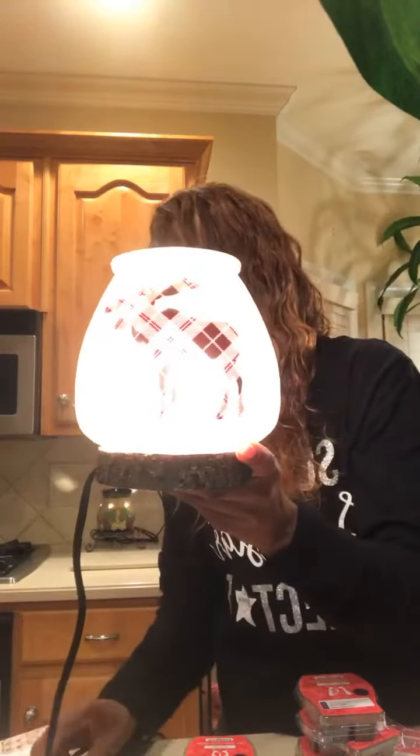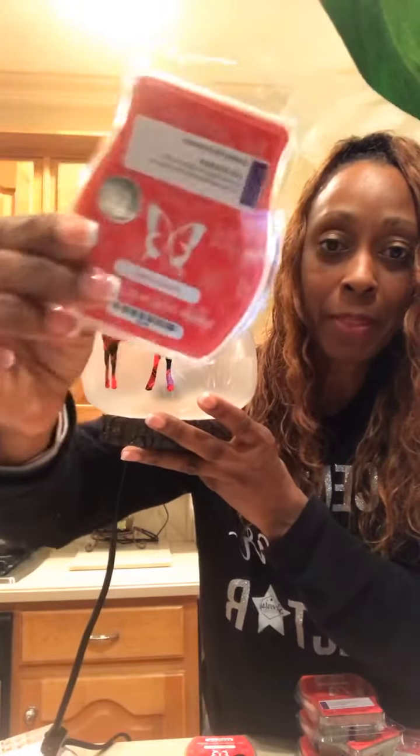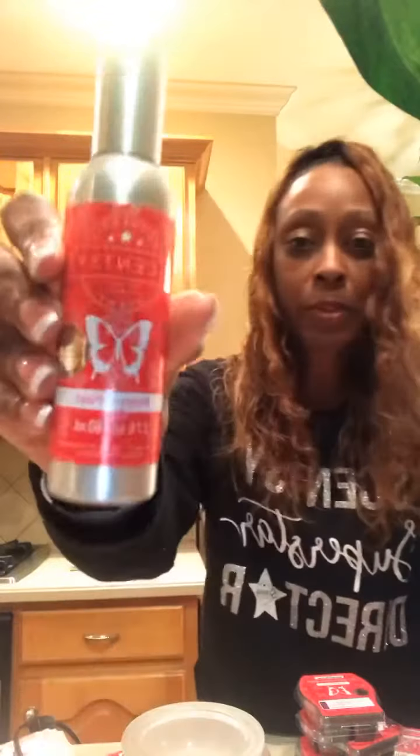This will be available next month and it will be on sale, just like all the warmers of the month. This is absolutely a must-have. The name of the warmer is Northern Plaid and the scent is called Pretty in Plaid. The fragrance color is green but there's red on the warmer itself, so that's Pretty in Plaid and Northern Plaid.